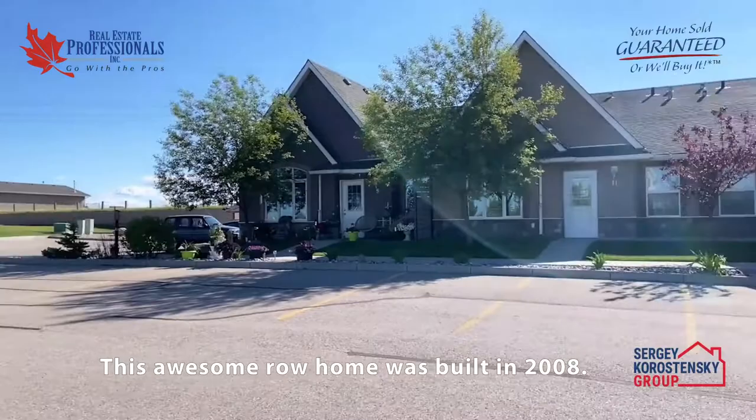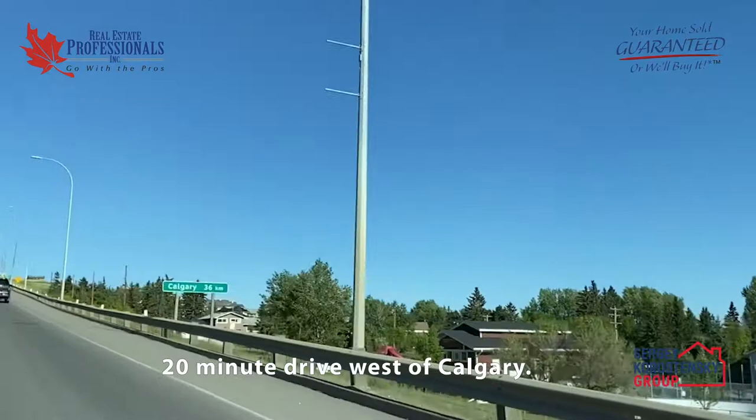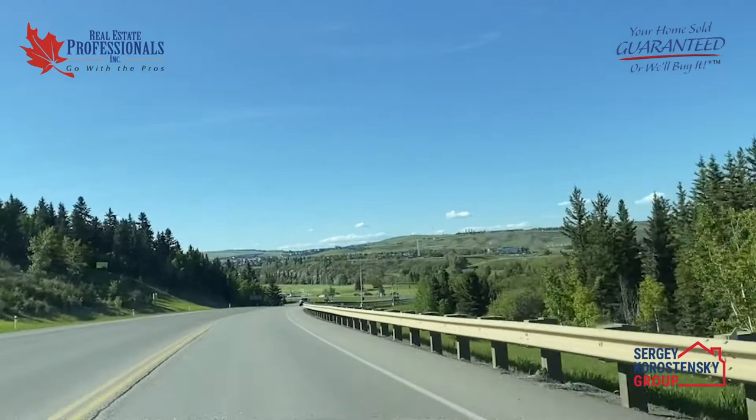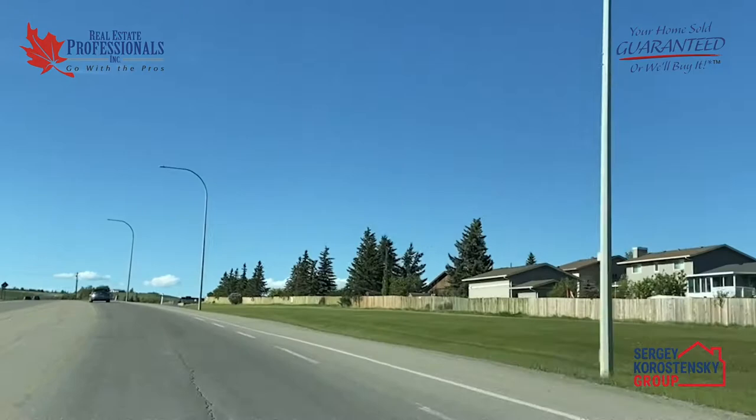This awesome rural home was built in 2008 and is located in the beautiful town of Cochrane — a scenic 20-minute drive west of Calgary on the Bow Valley Trail. Nestled in the heart of the River Valley and framed by the Canadian Rockies, there is a feeling about this place that's hard to define and even harder to forget.